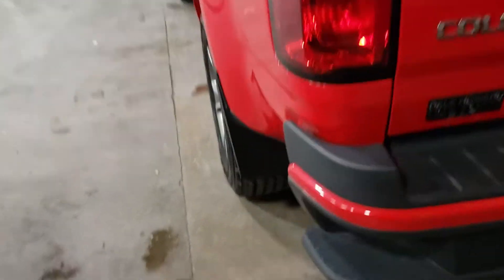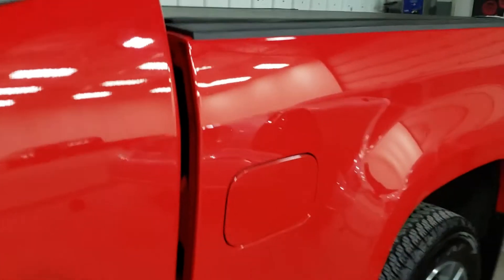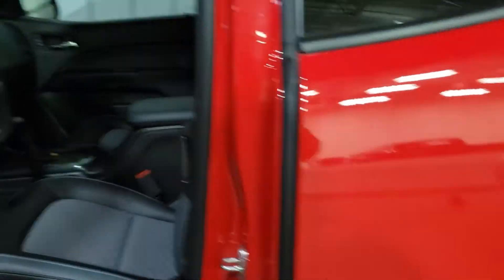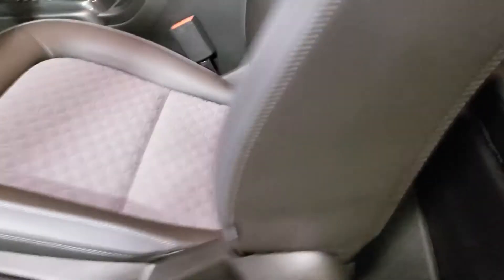There are steps also there — real nice, makes it easier getting in and out of the bed. Interior-wise, just immaculate. Pop it open here — the back seat, I can't even tell if anyone's ever sat back here. Excellent, excellent shape.